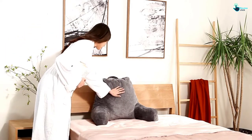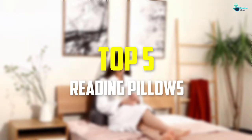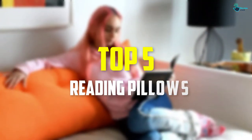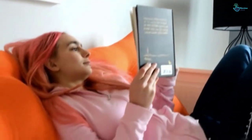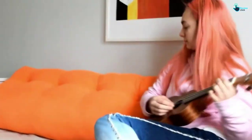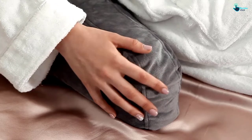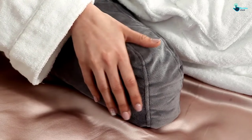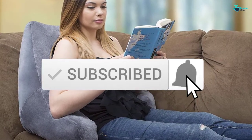Hey guys, in this video we're going to be checking out the top 5 best reading pillows available on the market for their true quality. I made this list based on my personal opinion and hours of research, and have listed them based on popularity, quality, price, durability, user opinions, and more. If you want to see more information and the updated price, you can check out the description below, and also make sure to subscribe for more reviews. Let's get started.